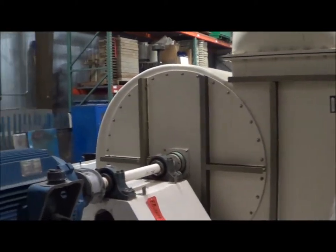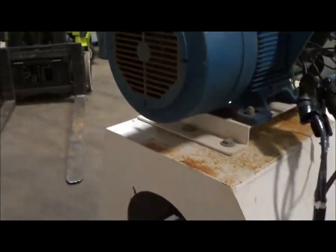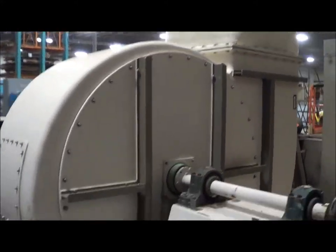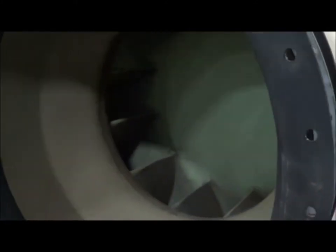It's a 230/460 three-phase unit. Outlet dimensions are 28 by 24, it has a 30-inch diameter inlet, and the RPM is 1,157. Look at the inlet here.